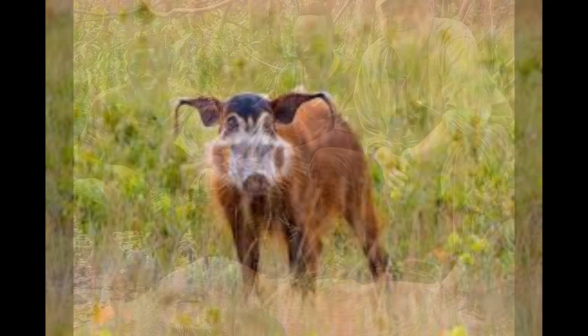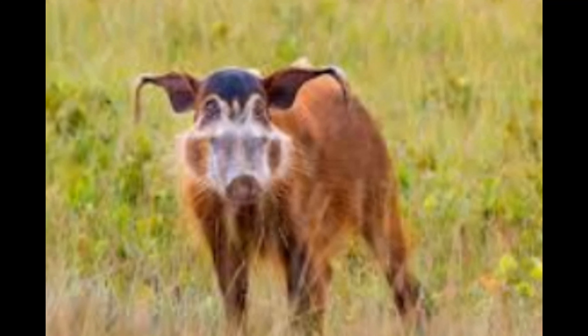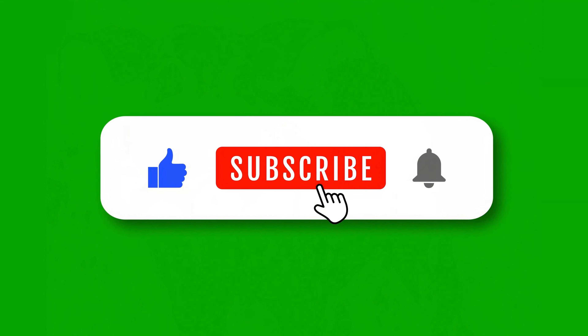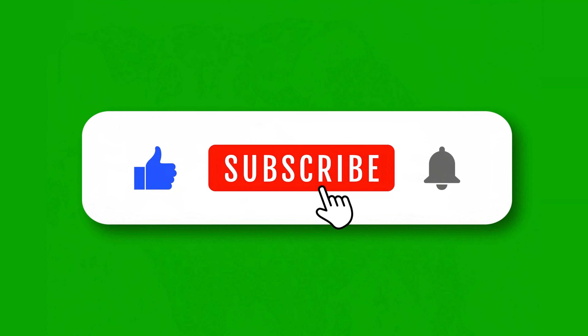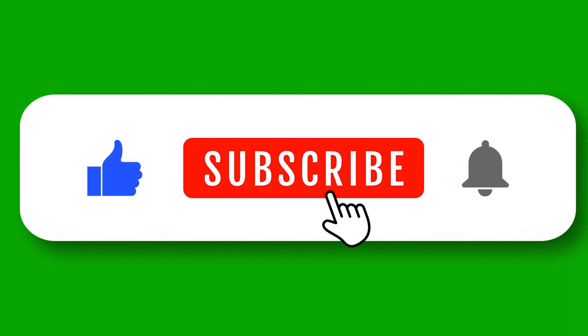And that wraps up our exploration of the remarkable red river hog. We hope you've enjoyed learning about these unique animals as much as we have. Don't forget to like, share, and subscribe for more fascinating insights into the wonders of the wildlife world. Until next time, stay curious.